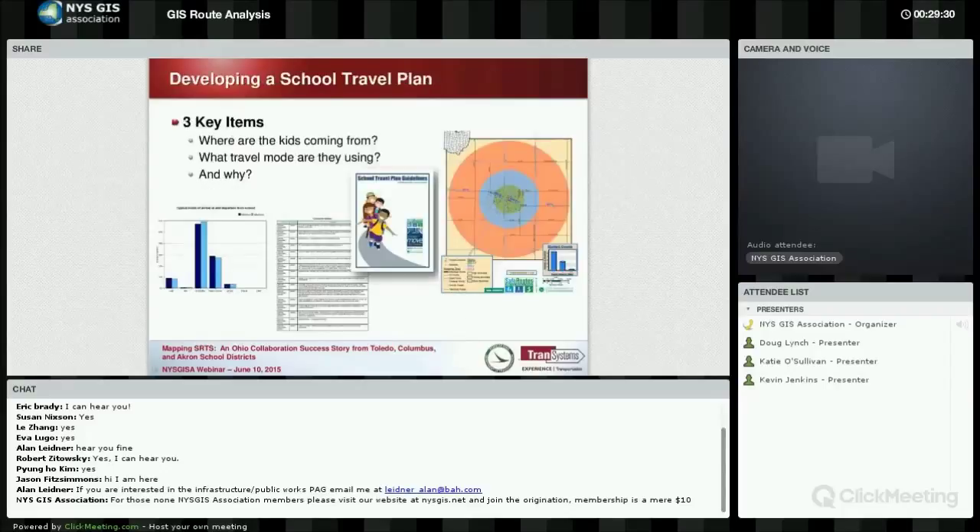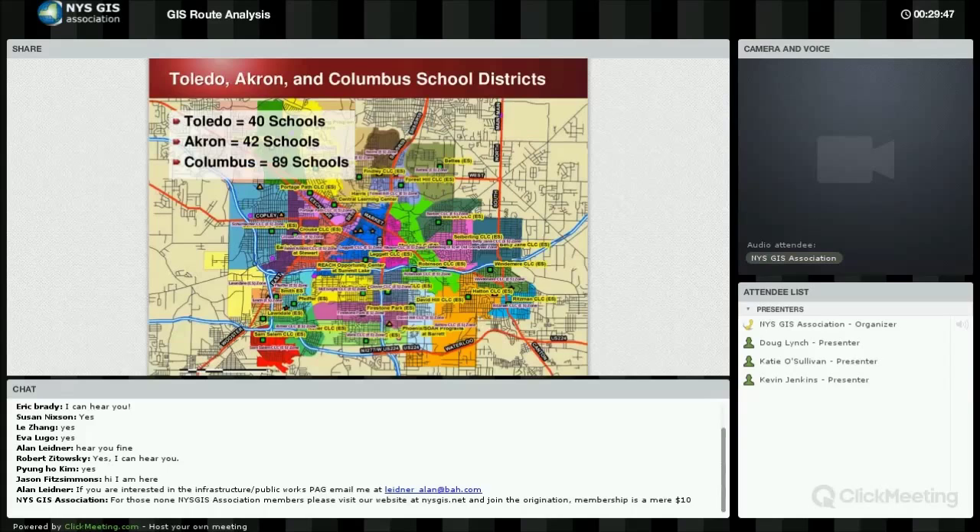These are the three key items we look for in the plan: we want to know where the kids are coming from, what travel mode they are currently using, why they are using that mode, and then we work on those issues to see how we can make things better for them.